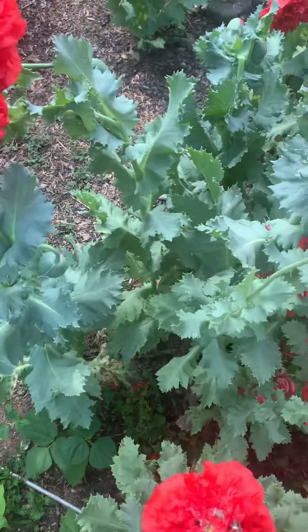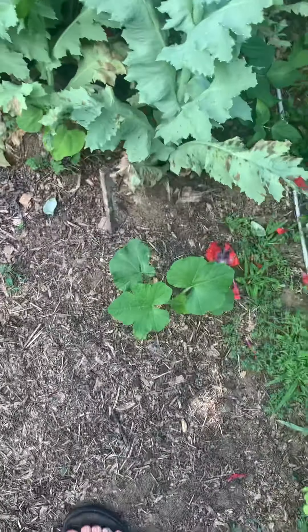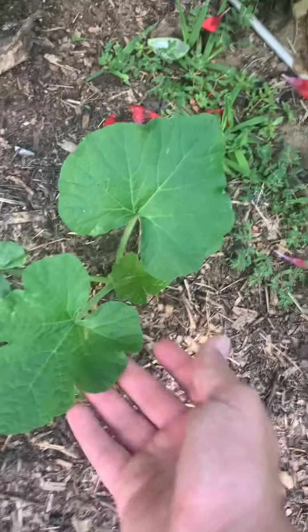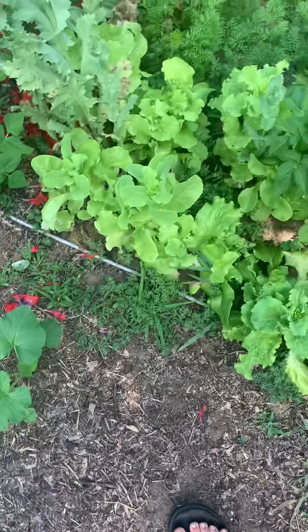Then we're moving along through the poppies. We have a random acorn squash — just one acorn squash leaf. I'm okay with that.